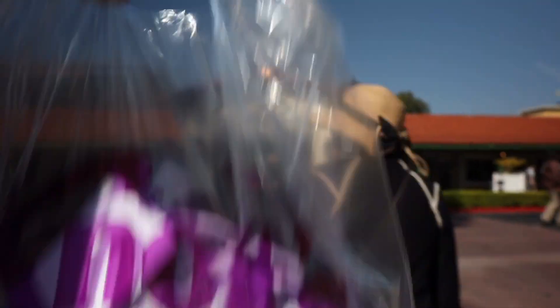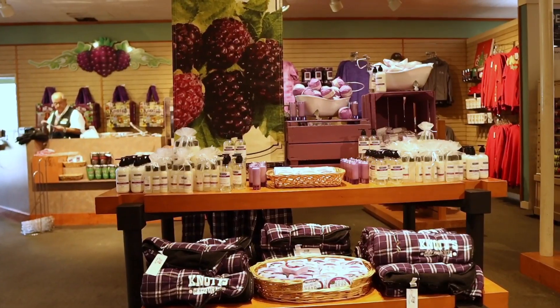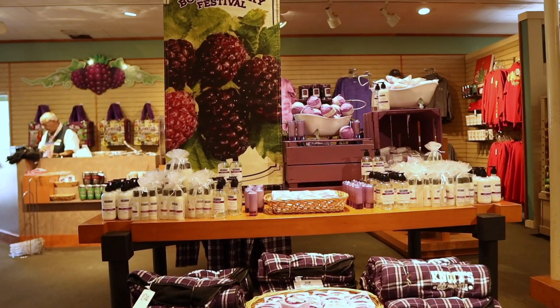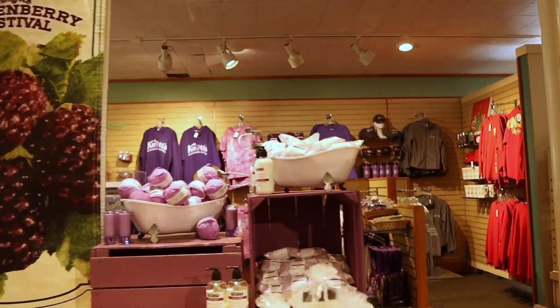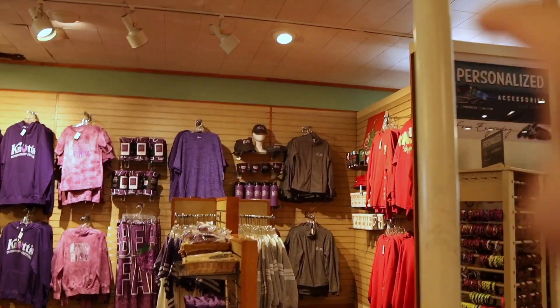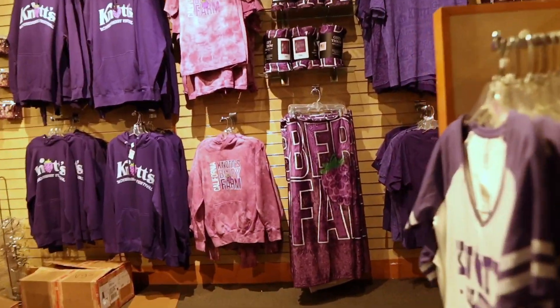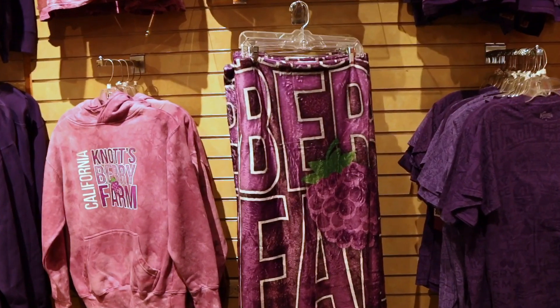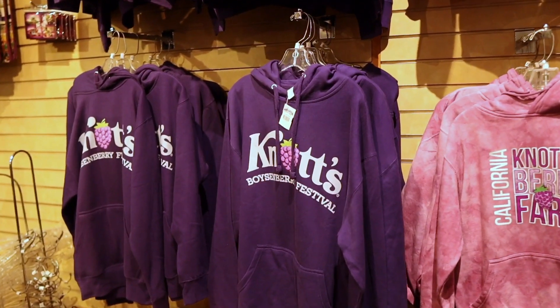Now let's go across the street and see what Virginia's gift shop has. We're seeing the Boysenberry stuff coming up here in Virginia's gift shop, where the Knott's Scary Farm gear used to be. But look at this new blanket — I really like that blanket. Yes, dude, I'm digging that.